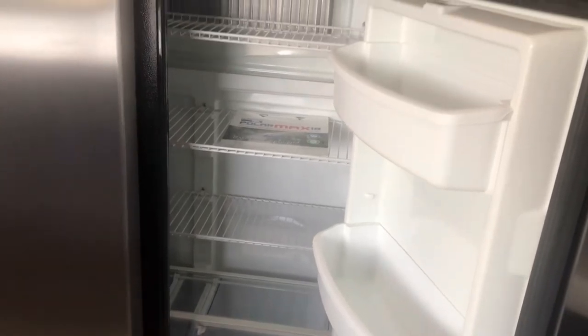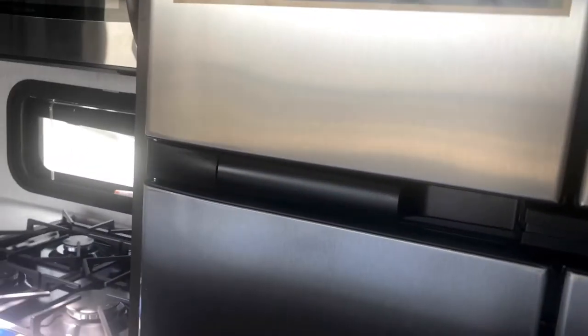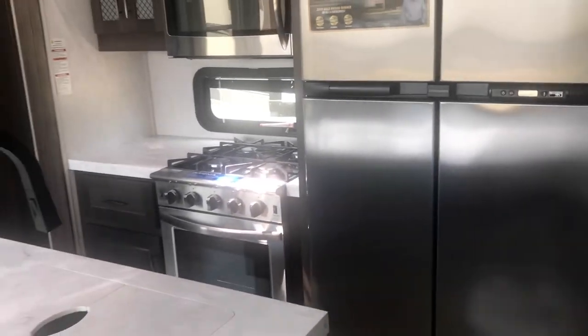This fridge will run on propane or electric. You've got those two 30-pound propane tanks, and the good thing is you're going to be doing some off-grid camping — this rig is designed to do it. You've got a generator, a fridge that runs on propane or electric. It has a solar package: a 2000-watt inverter, a 300-watt solar panel, and a Zamp solar controller.